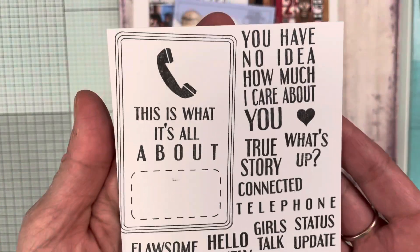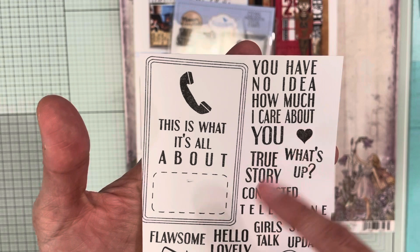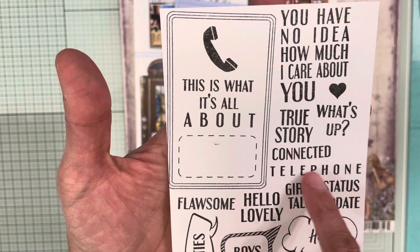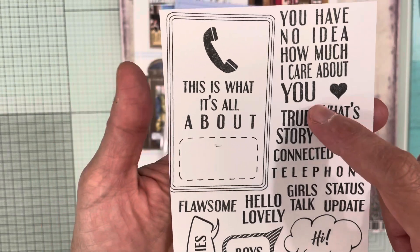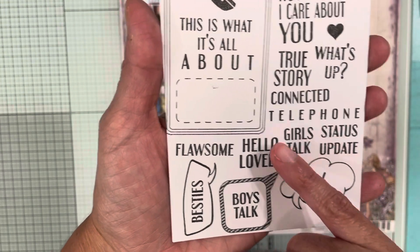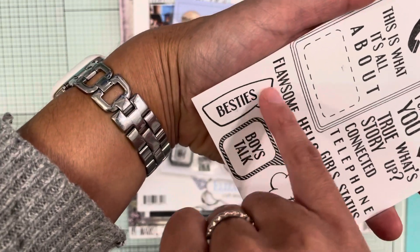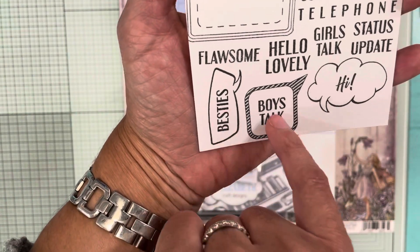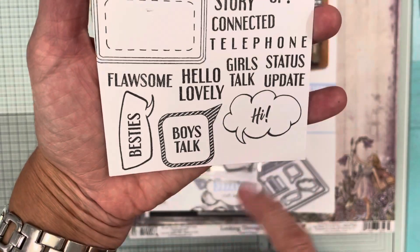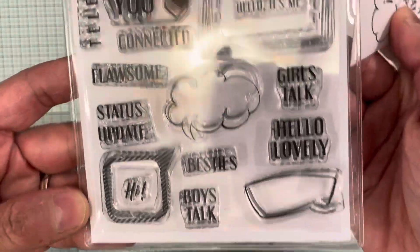These are everything that comes in this stamp set. This one is one big stamp that says 'You have no idea how much I care about you' with a heart. Then you have: what's up, connected, telephone, status update, girls talk, love, hello, lovely, flawsome, besties. It also has speech bubbles, and I stamped the words inside — it doesn't come stamped like that. You also get boys talk and hi, so it's three different bubbles total.